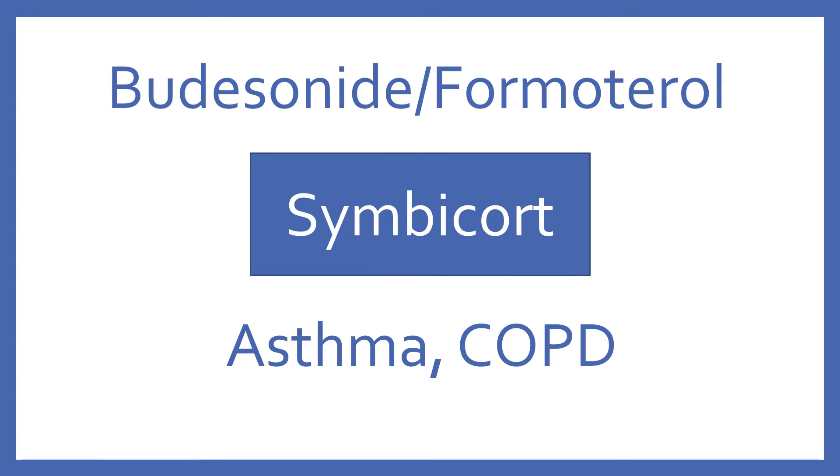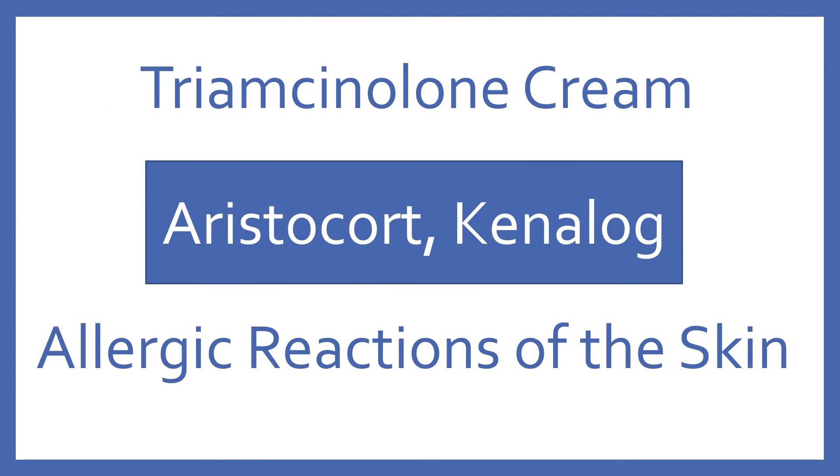Budesonide with Formoterol, brand name Symbicort. Budesonide with Formoterol is a steroid beta-2 bronchodilator combination for asthma and COPD. Triamcinolone cream, brand name Aristocort or Kenalog. Triamcinolone cream is a topical steroid for allergic reactions of the skin.